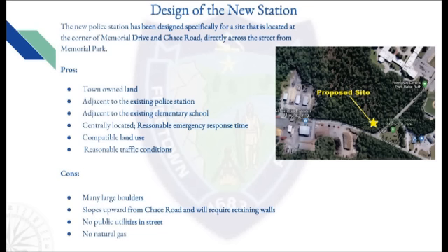The cons are as follows: there are many large boulders that will be expensive to move and dispose of; the land slopes upward from Chase Road and will require large retaining walls; and there are no public utilities in the street and no natural gas.